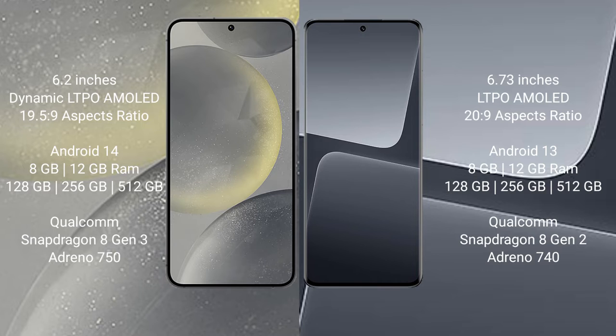The Samsung Galaxy S24 runs on the Android 14 operating system. The Xiaomi 13 Pro runs on the Android 13 operating system.